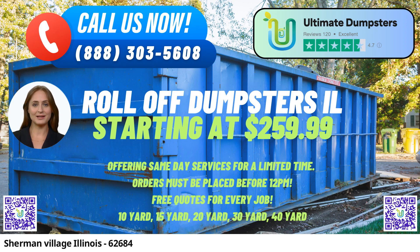We've meticulously curated a network of the best and most cost-effective local providers, ensuring that you get access to top-notch services right here in Sherman Village.